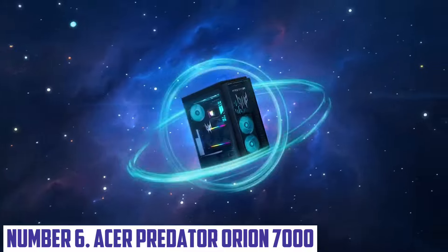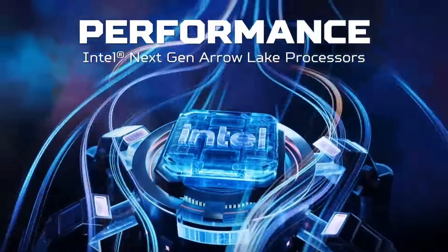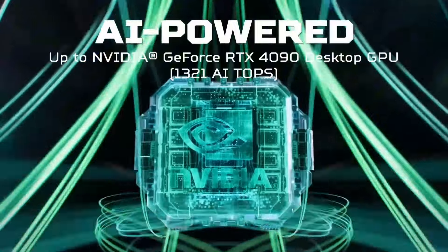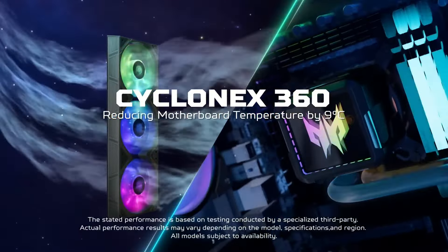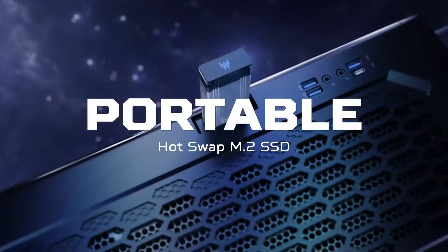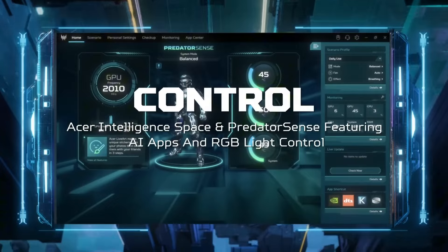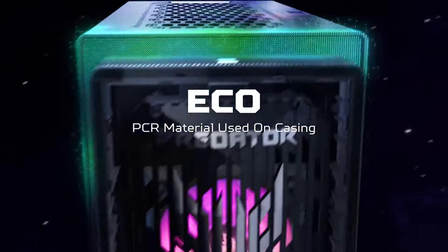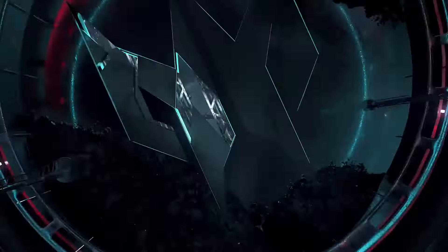Number 6: Acer Predator Orion 7000. Introducing the Acer Predator Orion 7000, a powerful gaming desktop designed for intense performance and immersive experiences. Equipped with the latest Intel processors and NVIDIA GeForce RTX graphics, this beast effortlessly handles the most demanding games and applications, ensuring smooth frame rates and stunning visuals. The advanced cooling system, featuring customizable RGB lighting, keeps your system cool during high-pressure gaming sessions, while maintaining an eye-catching aesthetic.